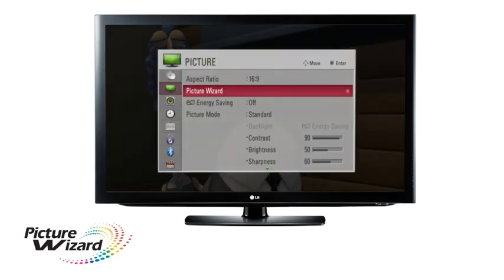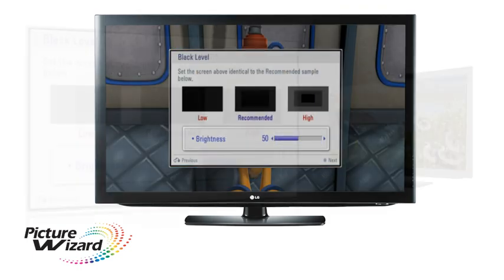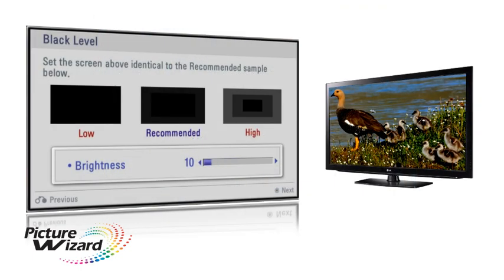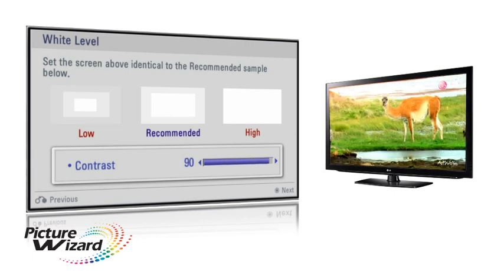Forget tedious setup procedures. Picture Wizard guarantees you optimized picture quality every time. Simply set the requirements to suit your individual requirements with a series of easy to use picture control settings.